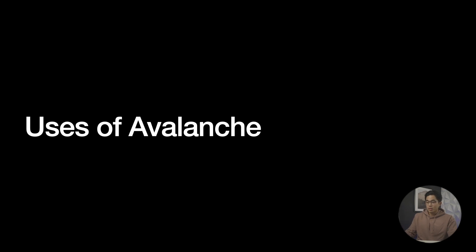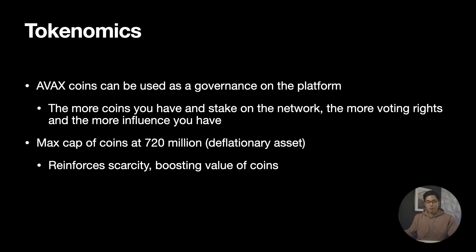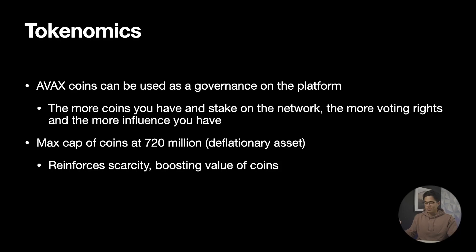So now let's go over some of the uses of Avalanche. The two main use cases are the creation of decentralized applications and custom blockchains through subnetworks. Each of these two creations are extremely broad, but they open the door for so many opportunities in the future — like transferring and using multiple blockchains at once, and voting power from decentralized apps that create incentives for Avalanche's blockchain. Along with other rising blockchains, AVAX coins can be used as governance on the platform, meaning the coins you have in stake can be used to vote on proposed changes in the network. And with a max cap of 720 million coins, Avalanche's deflationary token reinforces scarcity and boosts the value of coins.